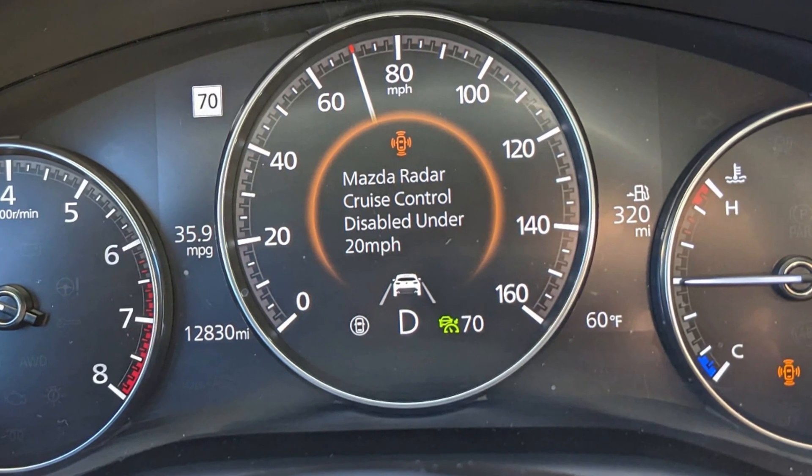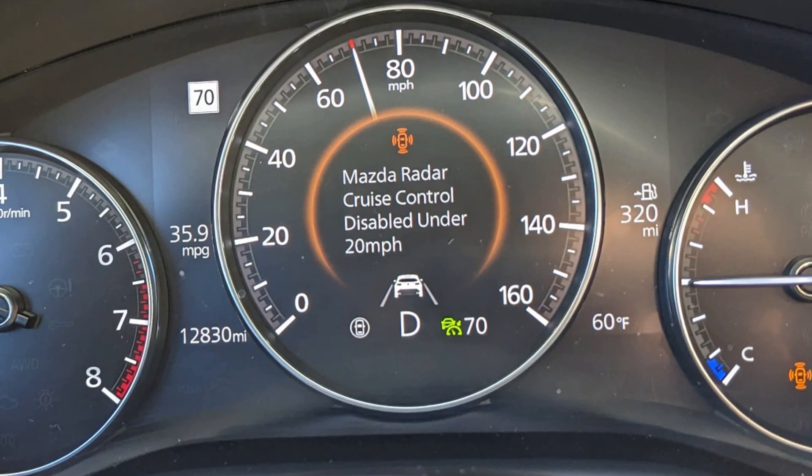If you see the warning saying 'radar cruise control disabled under 20 miles per hour' in your Mazda car, ironically it's almost never connected with driving under 20 miles per hour.